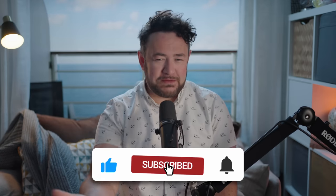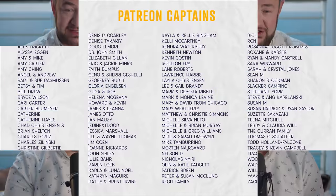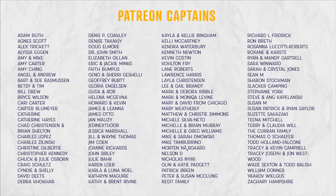So there you have it — the most realistic ways to score an upgrade. Unfortunately, in most cases you're going to have to pay for it, but we hope we've made things a little bit clearer. Thank you so much for watching. If you enjoyed this video, please give it a thumbs up and hit that subscribe button to keep informed about future videos. A big thank you to our patrons as well — you can become a patron by clicking the link in the description below.